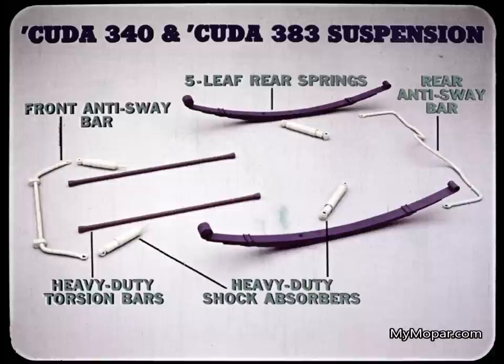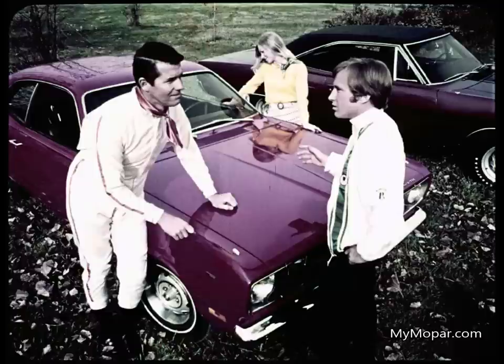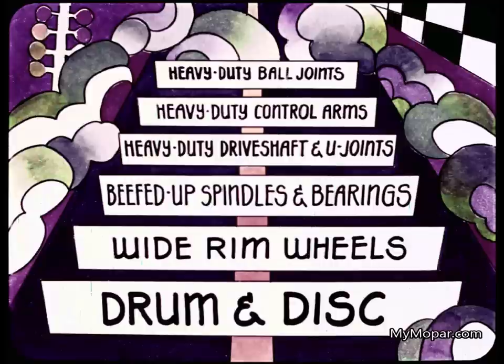Cuda 340 and Cuda 383 get a heavy-duty suspension with front and rear anti-sway bars. The rear anti-sway bar is unique; with it, five-leaf rear springs balance out the system. Duster 340 also gets a heavy-duty suspension with a front anti-sway bar but none in the rear; however, rear springs have six leaves instead of five. Each suspension is tailored to car weight, size, and engine output. Each Plymouth supercar also has its own special high-performance chassis components.